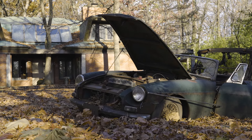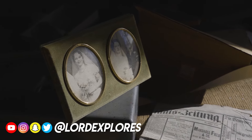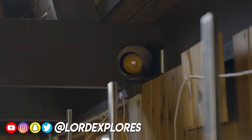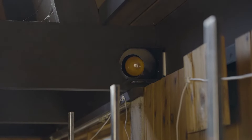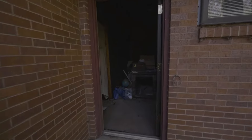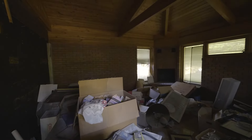We just got to this house and the outside screams mid-century. I've been told that inside there's a ton of period-correct timeless architecture and furnishings as well, so we're gonna go check it out. It looks like it would have been a sunroom.